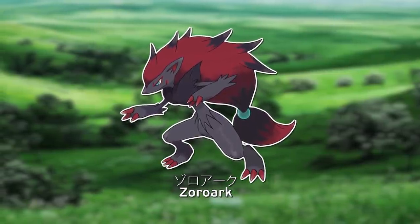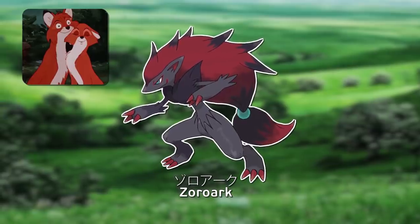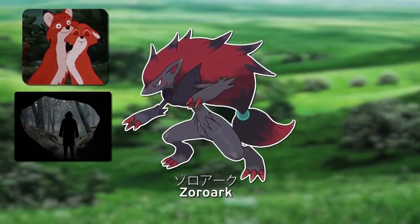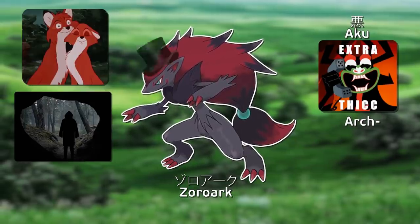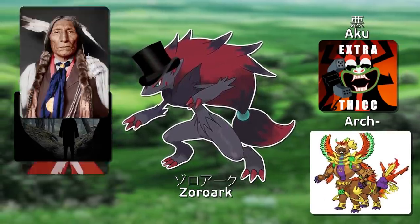Zoroark is Spanish for fox combined with English's dark and Japanese for evil. Arke could also be taken as arke, meaning the top, the all high, the chief.